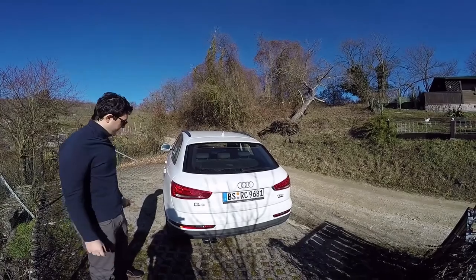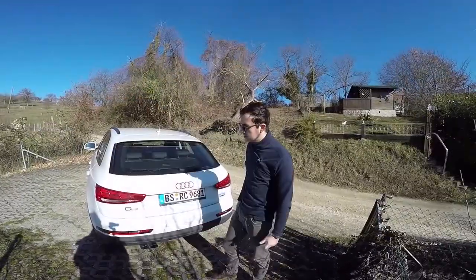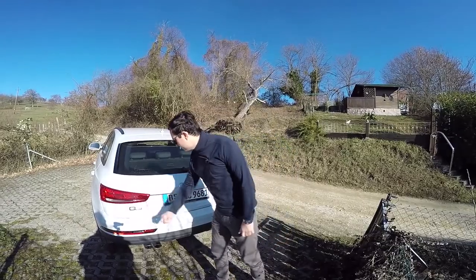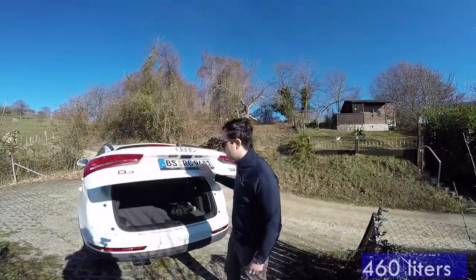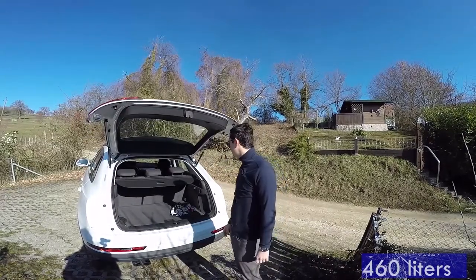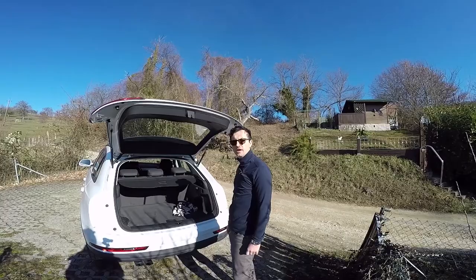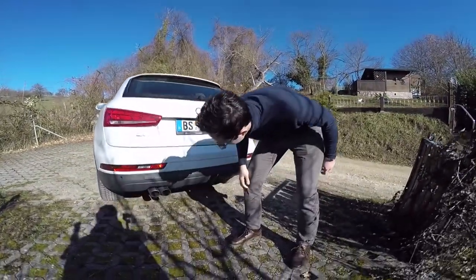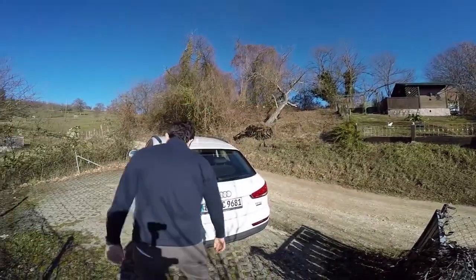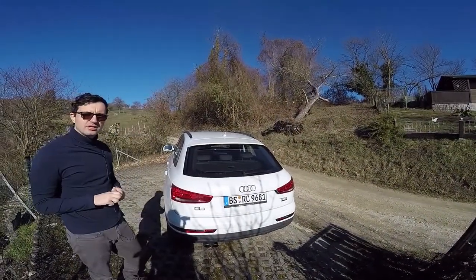So we are at the backside of the car. Two aggressive taillights, two inscriptions — Q3 on the left and TFSI Quattro. The trunk has 460 liters, bigger than you get in the Audi A3. Two real exhausts — actually two big exhausts, I would say. Parking sensors. We don't have a back camera. Let's have a look inside.